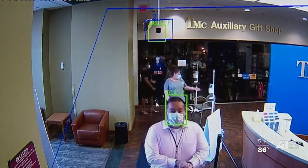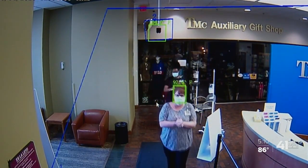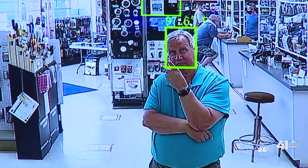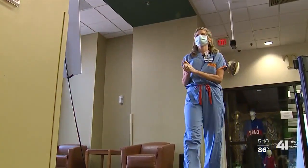Niekamp says the cameras can document who has a high temperature, the date and time, and it can notify managers. So far, he's sold nearly 30 in the last few months. He hopes to get them in more hospitals, companies, and schools to help prevent as much spread as possible.